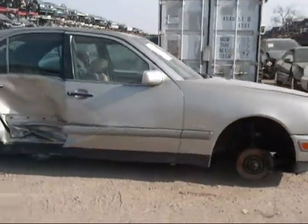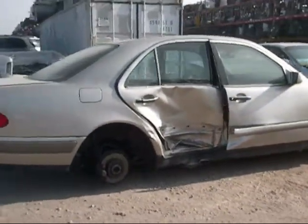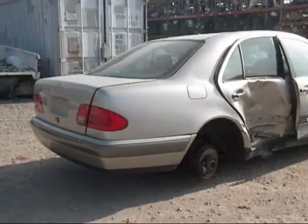The passenger side fender is in good condition. Both the passenger and rear passenger side doors are damaged, as you can see. The rear passenger side fender is no good.